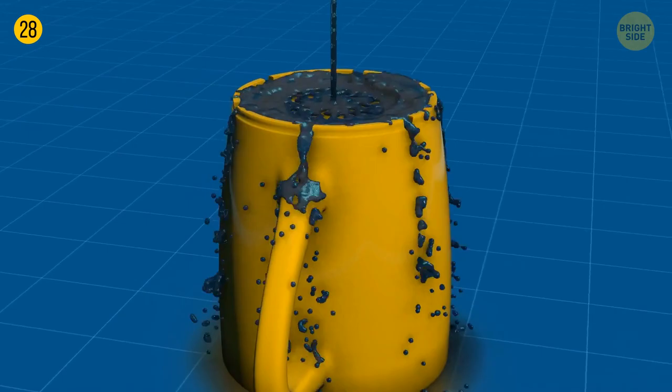To enjoy fresh and soft peanut butter, store it upside down. This way, the oils don't stay on the bottom all the time and distribute evenly in the jar.